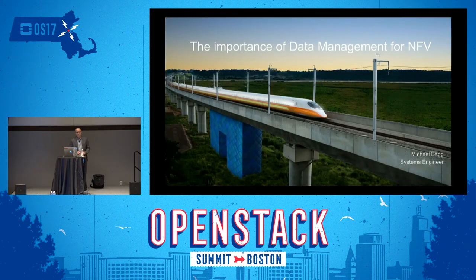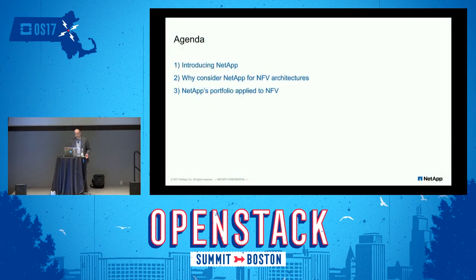My name is Michael Bagg, and I'm a systems engineer for NetApp. What we're going to talk about today is the importance of data management for NFV. We'll also merge some ideas around what is the next generation data center, because there is a merging of the private cloud that exists in telcos and the NFV space. Both of those environments are beginning to be managed by the same teams. The agenda today: a little introduction around NetApp, what NetApp means for NFV and next generation data center architectures, and NetApp's portfolio as it applies to NFV.